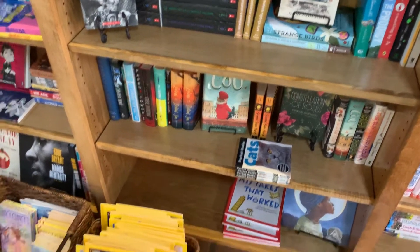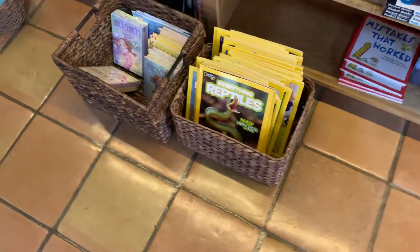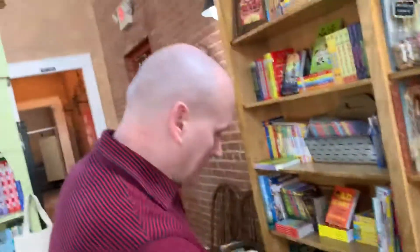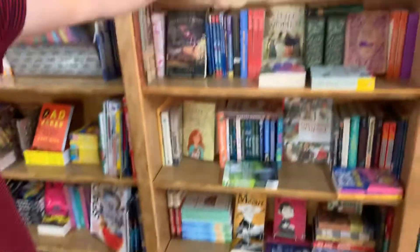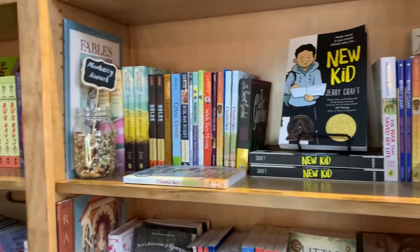And we also have the National Geographic Everything series, so it has like reptiles, predators, things like that. And we have a wide selection of little kids books: Nancy Clancy, Amelia Bedelia, Junie B. Jones. And we also have a wide selection of Newbery Award winners over here too.